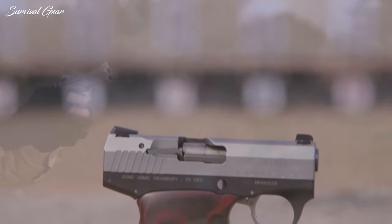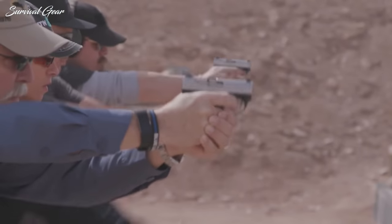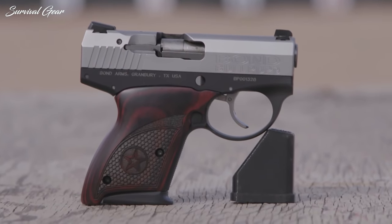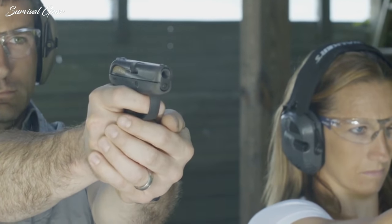Designed for concealed carry in either the front or back pocket of your pants, the pocket pistol is a suitable option for those who want to protect themselves or their family at any given moment. In times where a bigger, more capable gun is tough to carry, a pocket pistol gives you options. Sometimes it's impossible to carry anything bigger due to your clothing and activities.